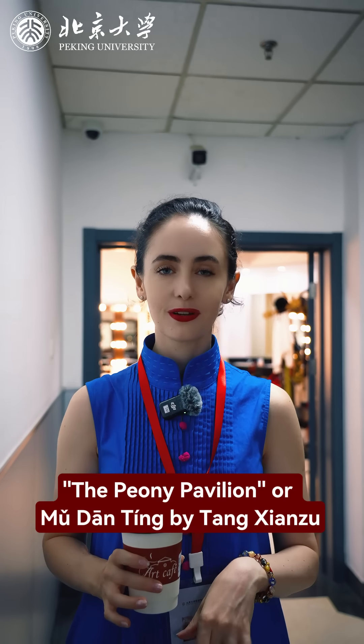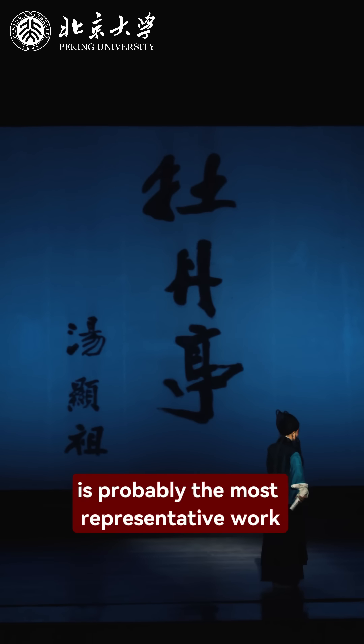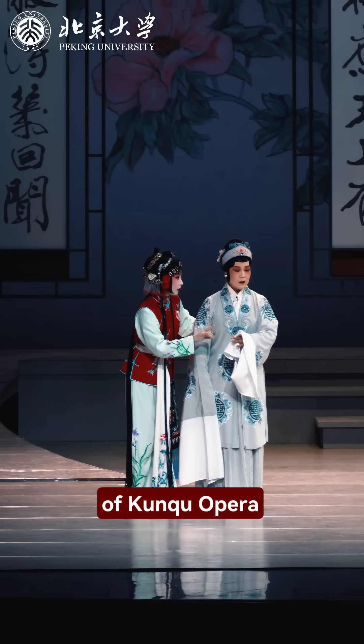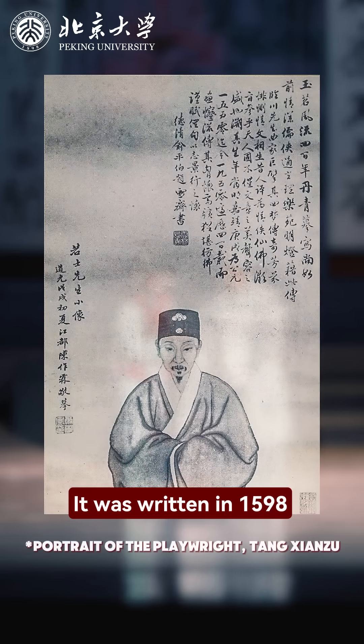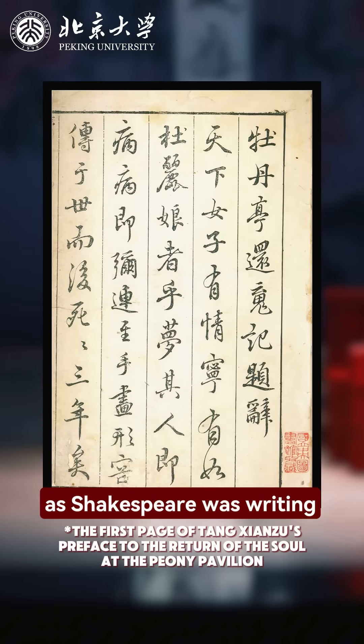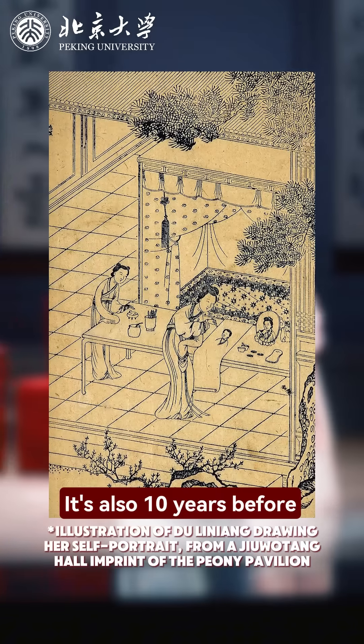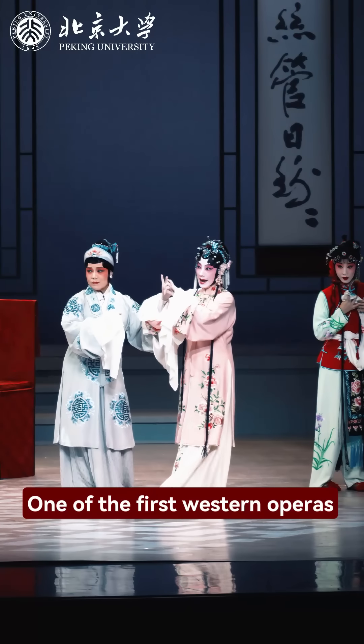The Peony Pavilion, or Mu Dan Ting, by Tan Tien Tzu, is probably the most representative work of Kunqu opera. It was written in 1598 — around the same time as Shakespeare was writing Romeo and Juliet. It's also 10 years before Monteverdi's Orfeo, one of the first Western operas.